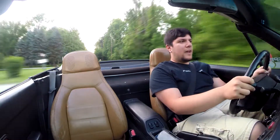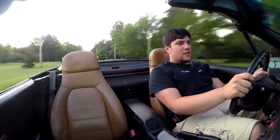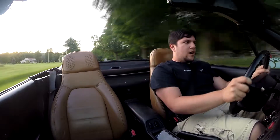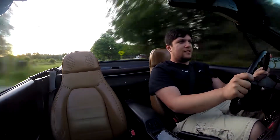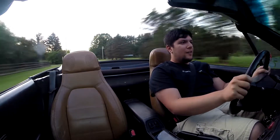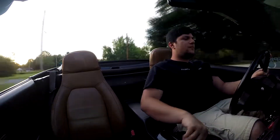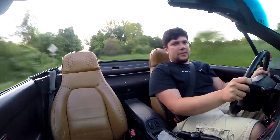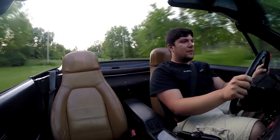I'm running Rota RKRs, 15x8, plus zero offset, wrapped in Federal DC-102s, which are 195s. The car feels really planted now that it's not on stock ride height, stock wheels, and stock tires. It doesn't body roll as much as it used to. It actually stops now — it has Hawk HPS pads — and stops relatively quickly, which is really nice.